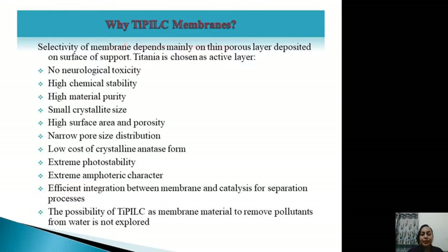Titania pillared clay serves as an efficient integration of membrane and catalysis for separation processes. The possibility of titania-pillared clay as a membrane material to remove pollutants from water has not been extensively explored, which also makes it an area of significant interest.